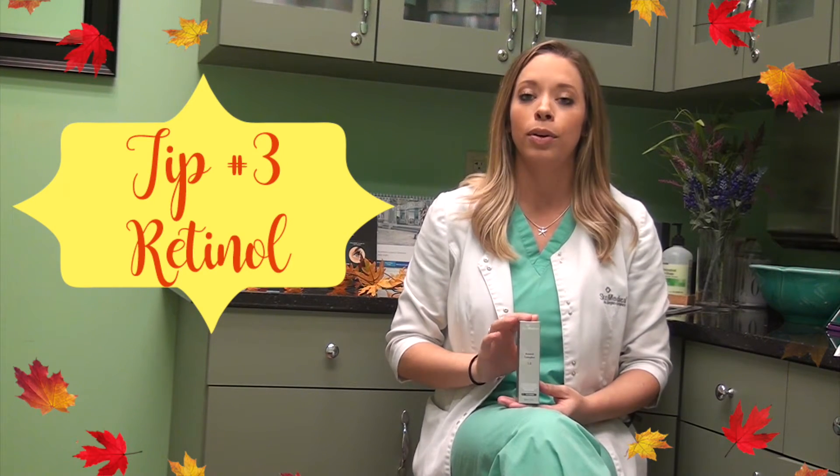Now that we've all had our fun in the sun, it's time to start renewing our skin again. I recommend Skin Medica Retinol. We have a 0.25, a 0.5, and a 1.0 percentage depending on what your skin is like. Retinol is very important in getting rid of the damage that the sun has done to us during the summer.